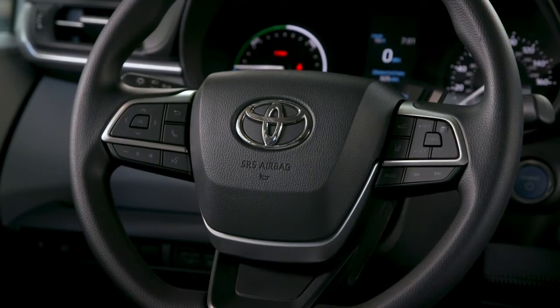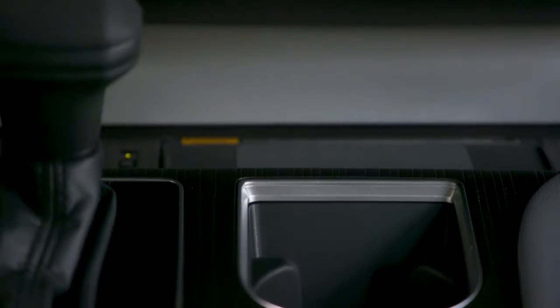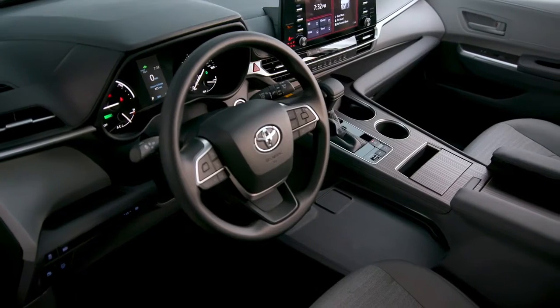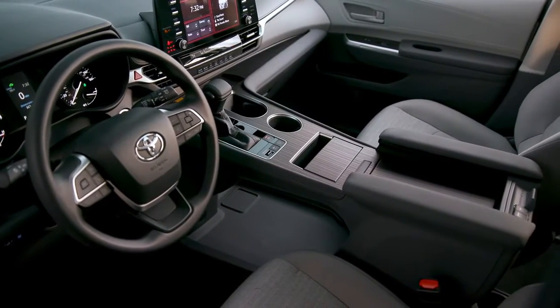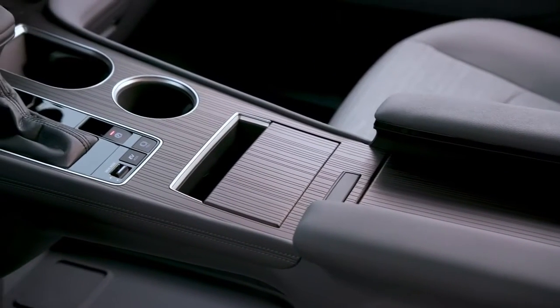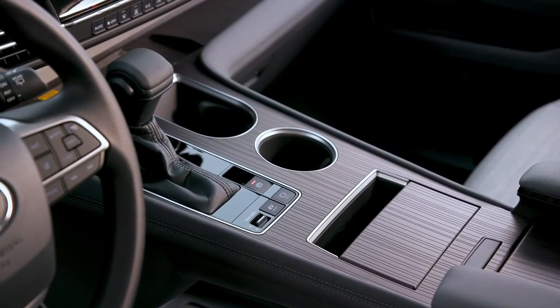The 2021 Toyota Sienna is also ready for life's outdoor adventures with its all-wheel drive option and is well-positioned for Yakima accessories, such as a rooftop carrier, crossbars, bike rack and more. The Sienna will also offer an available tow hitch and factory-optional 1,500-watt inverter with 120VAC outlet to power camping equipment. All versions of the 2021 Sienna are rated to tow up to 3,500 pounds.